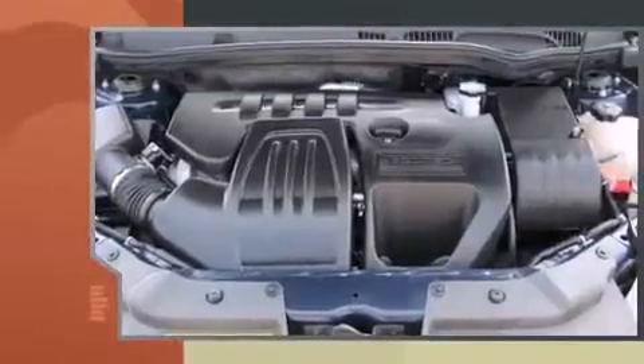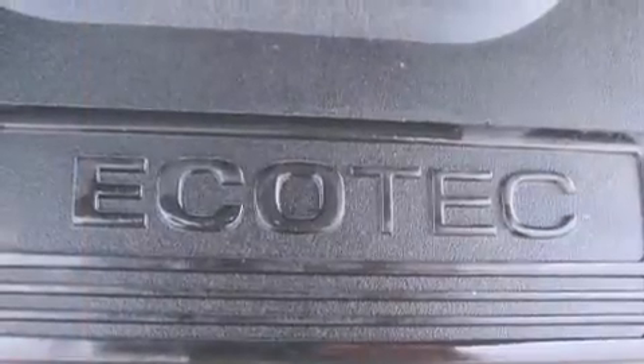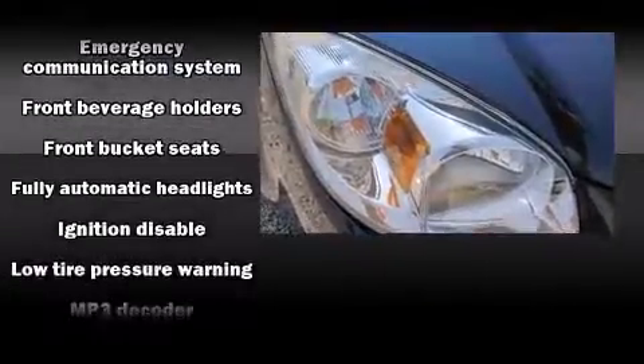Chevrolet paid particular attention to efficiency and practicality with the following features: a tachometer, a trip computer, an outside temperature display, fully automatic headlights, and much more.